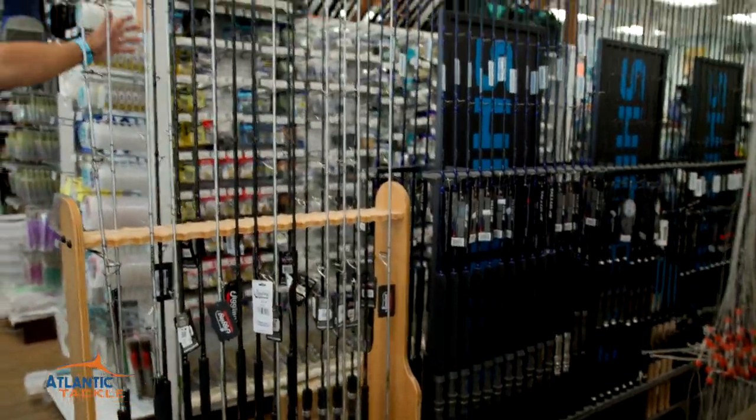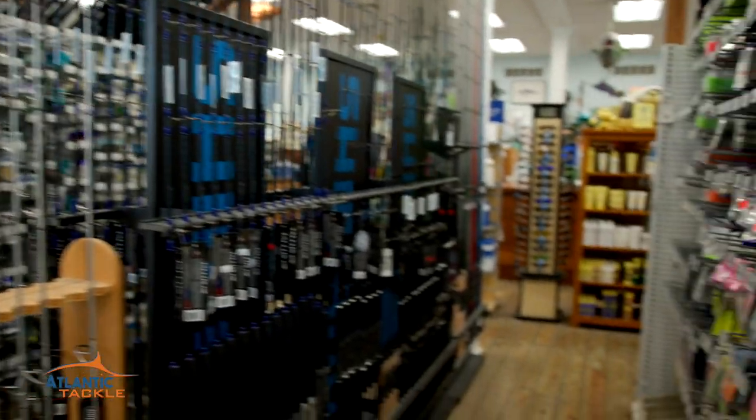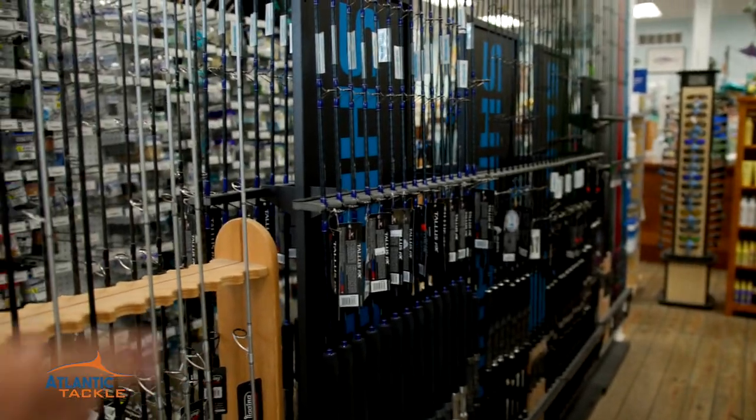Every hook size you can think of. Some great brands in the industry like Eagle Claw, Aqua Clear, Deadly Tackle, Penn, Laser Sharp. You name it, they've got it.